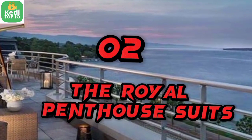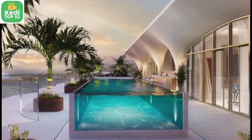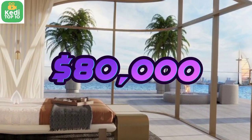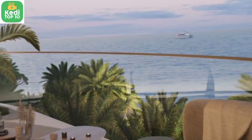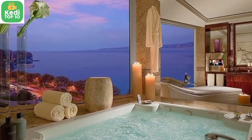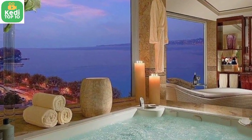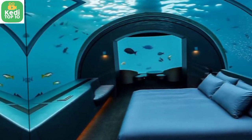Number 2: The Royal Penthouse Suite, Hotel President Wilson, Geneva, Switzerland — $80,000 per night. The Royal Penthouse Suite is a luxurious suite offering panoramic views of Lake Geneva and Mont Blanc. It covers an entire floor and includes 12 bedrooms, a private gym, a billiard room, and a terrace.